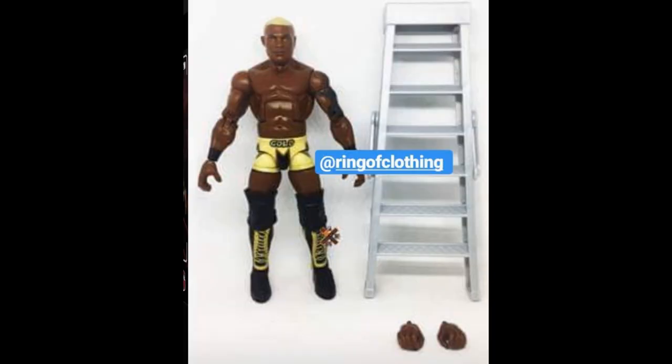Next up, we have the gold standard version of Shelton Benjamin. The other day we took a look at the regular version, but this is going to be the Chase Elite — just like Curt Hawkins in Elite 64, this is the Elite 63 Chase variant with Shelton Benjamin in that beautiful gold attire. He's got his blonde hair rocking and he does come with a ladder, which I think is interesting. I don't like either head scan on the regular version or the Chase variant — I feel like it's just missing something.